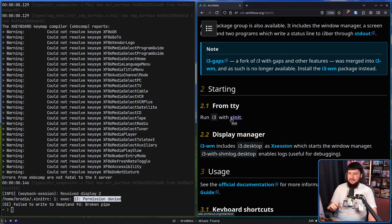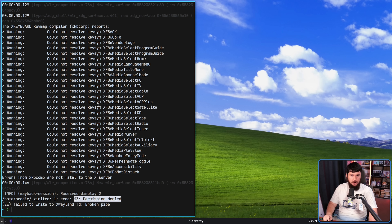And before anyone complains — the command to launch it with xinitrc is i3, so I don't know why that is happening. It might just be my system. Your mileage may vary. Alpha software.